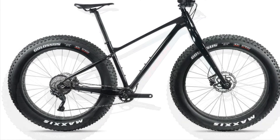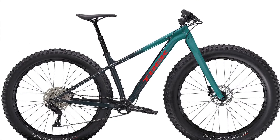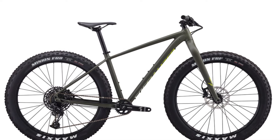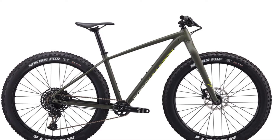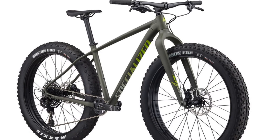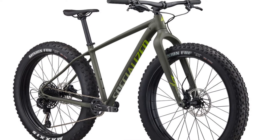These two bikes' geometries are more trail-oriented compared to the Specialized Fatboy. The Specialized Fatboy does have the SRAM 12-speed drivetrain and SRAM-level hydraulic brakes, but you definitely are paying for it at that price.